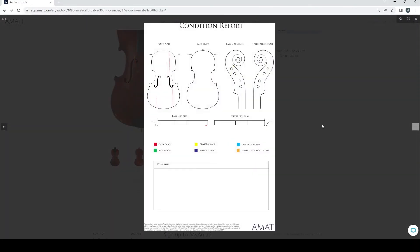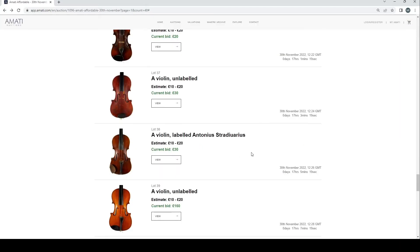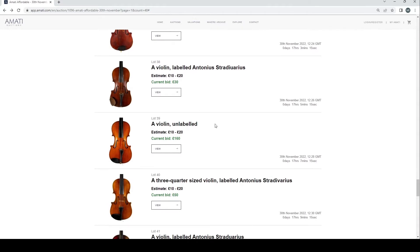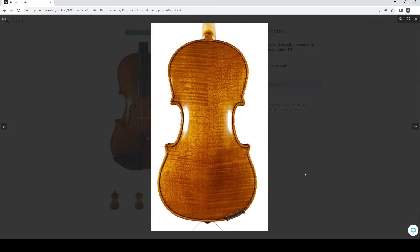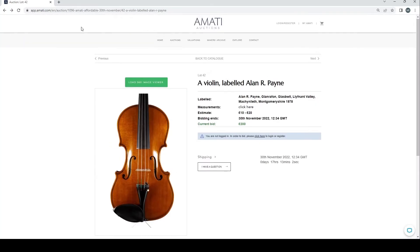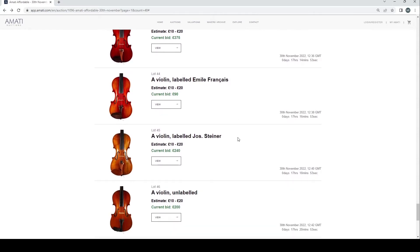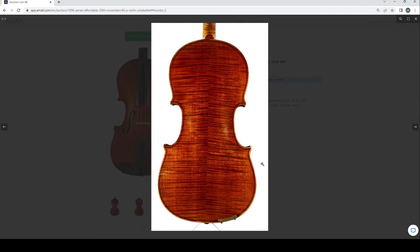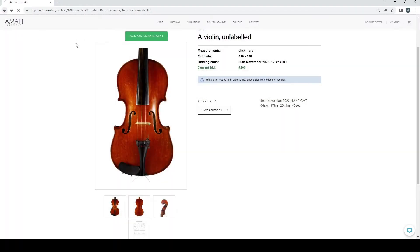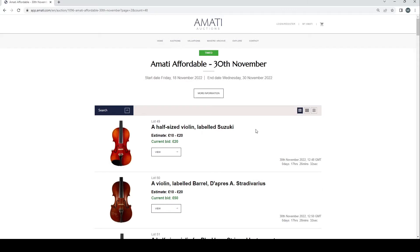The Joseph Klotz violin has some really bad cracks on the front so it needs a good bit of repair, but it's got some interesting bits about it. Moving on — a Strad-labeled violin, another unlabeled violin, a Strad copy, one labeled Alan R. Payne from Glasgow — looks a little bit odd. Filing labels: John Strybig, Emile Francais, another Steiner label. An unlabeled violin — another copy of Guanerius. Most of these are fairly trade-y; I wouldn't expect anything super exciting.